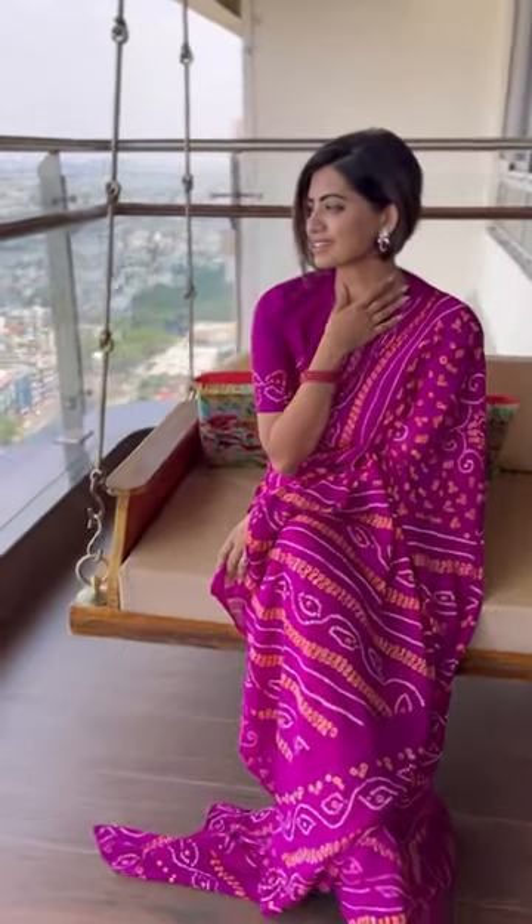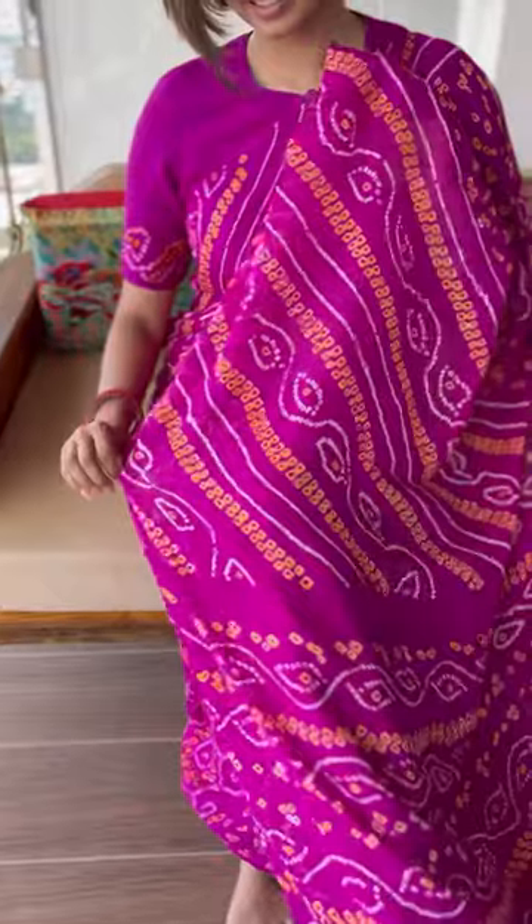Did you know, according to sources, the earliest evidence of Bandhani dates back to the Indus Valley Civilization, where dyeing was done as early as 4000 BC?